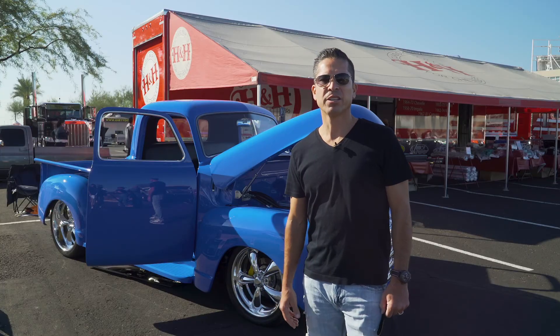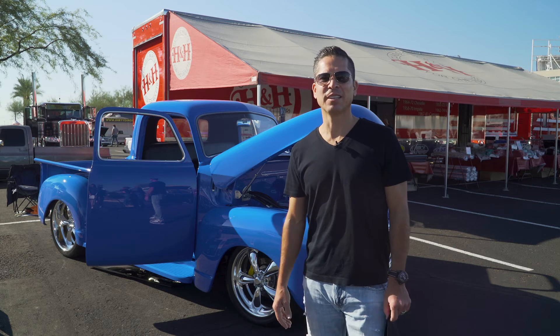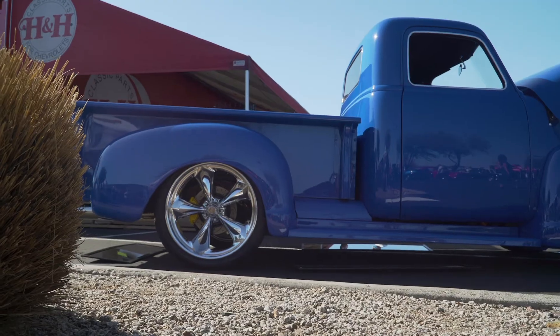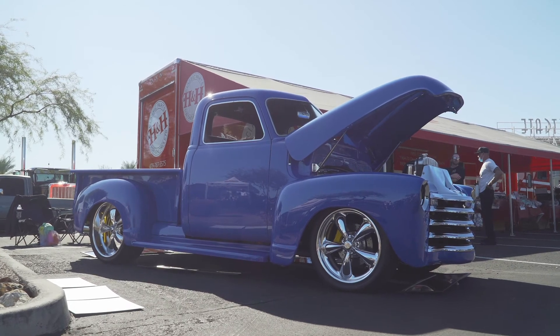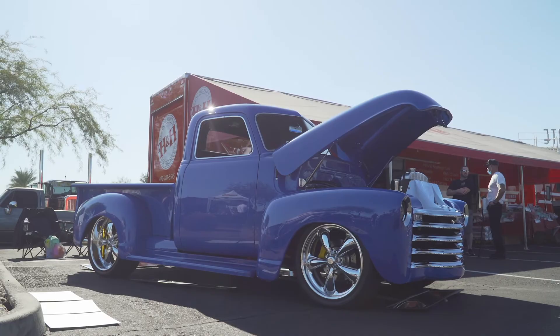My plans with this truck are to drive it. Like my Jordan shoes — I rock them, I wear them — and this truck is no different. I'm going to drive it. I drove it all the way from Gilbert this morning and yesterday to and from the show. You're going to see me out on the street, so if you see me, throw me a thumbs up or shoot me a honk.